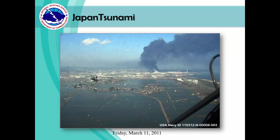Here is a photo of the flooding and devastation that occurred from the 2011 Japan tsunami. From this event, a total of 15,891 people lost their lives.